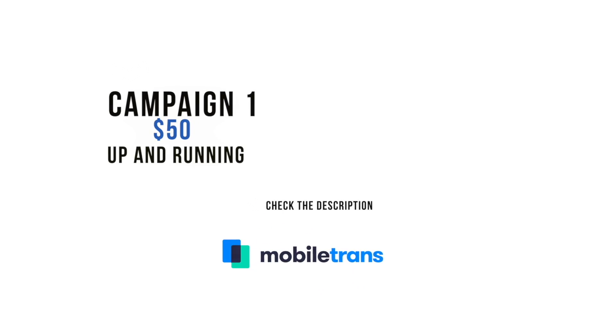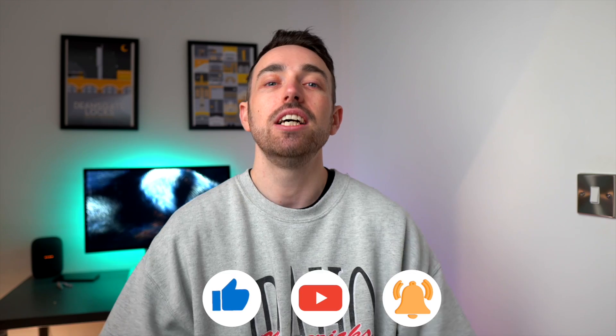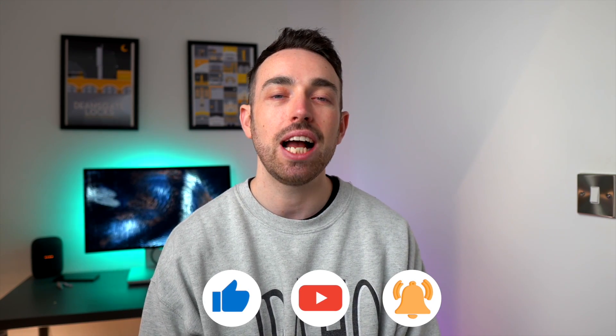Before we finish, we're running a campaign where sharing your opinion could win you $50 — check the link in the description below to join in. We'll also be running a new campaign soon where you can get 20% off a Mobile Trans subscription, so keep your eyes peeled for that discount. That's all for today's video — we've given you a head-to-head between the Galaxy S23 Ultra and the iPhone 14 Pro Max. Let us know in the comments what you think is better. If you enjoyed the video, give it a like, subscribe, and hit the notification bell — and we'll see you in the next video.